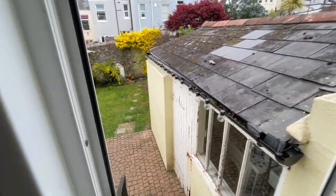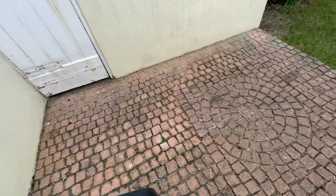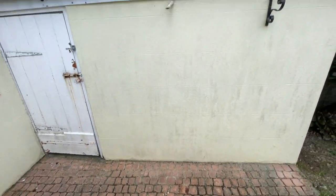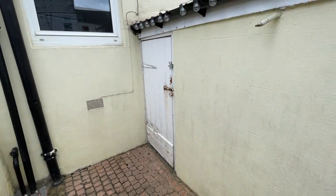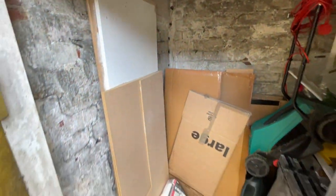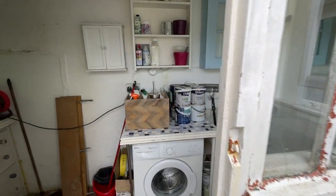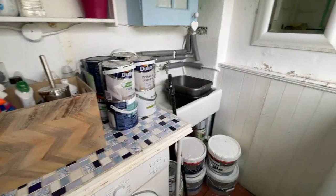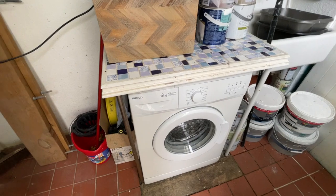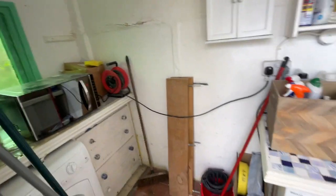PVC double glazed door, steps lead down with handrail to the side into a nice, very private little patio area. We have a storage shed with ample storage space, nicely tucked away and nice and dry. And then the other side, which was the original downstairs outside loo — we have a utility sink, plumbing for washing machine and tumble dryer also. Really nice space for tools and potting plants.